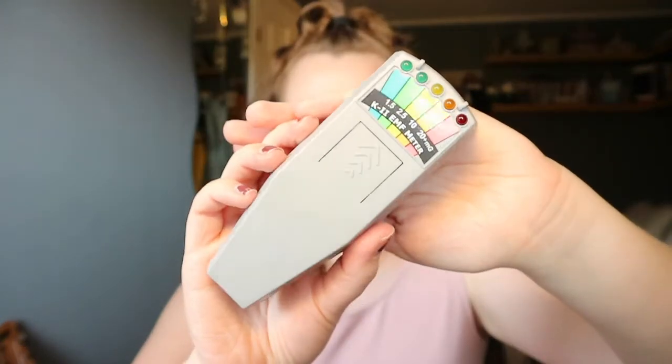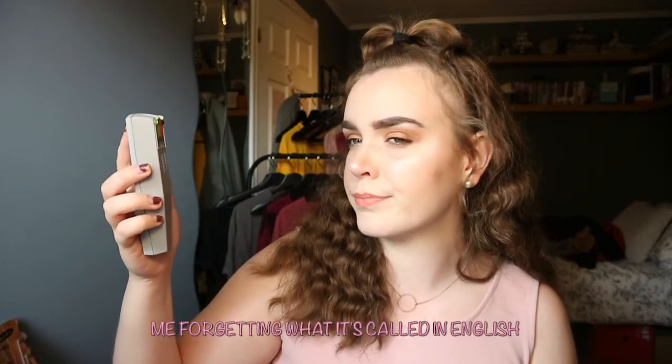Next up is a very weird favorite, but I use it quite often. It's a K2 EMF meter, and it measures the electromagnetic fields. You use this when you want to know if there's like a ghost or spirit nearby.